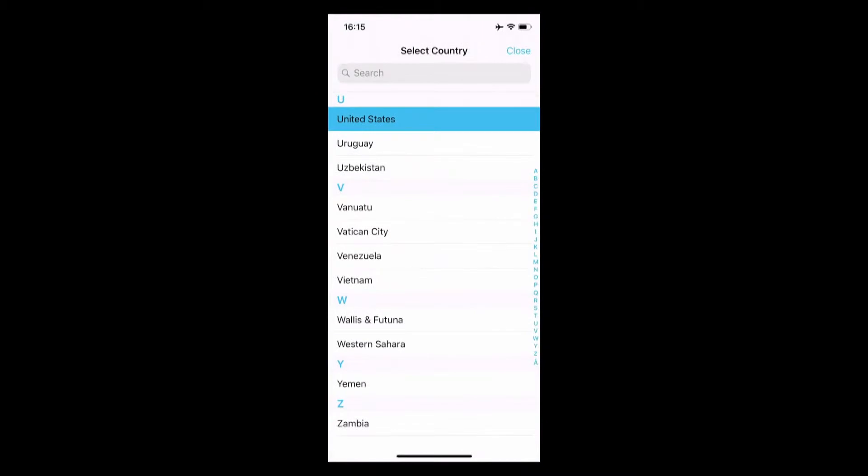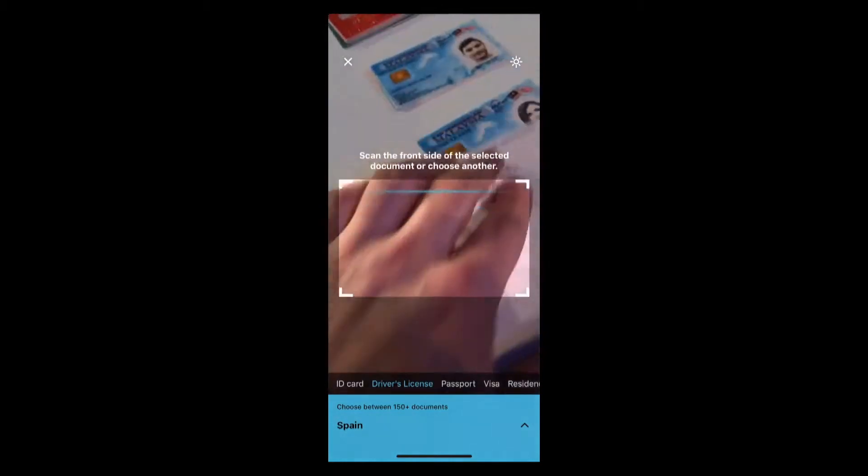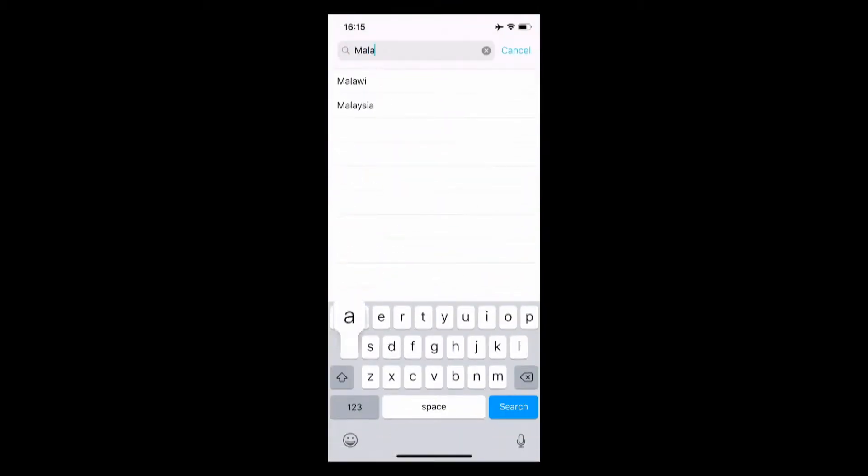But it isn't ideal. As you can see, the customer needs to pre-select the document they wish to scan, and this requires them to take several clicks. One of our clients is an insurance company in Malaysia, and they have more than five official document types there. With hundreds of agents in the field using Blink ID to pre-populate insurance forms, the pre-selection took just too much time and effort. So we sat down and rethought the process.